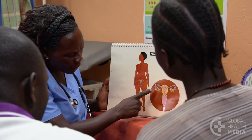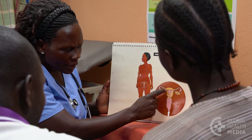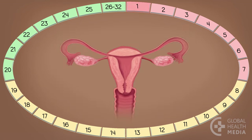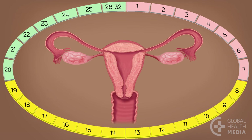A woman can only get pregnant during her fertile time of the month. Each month, soon after a woman's monthly bleeding, her body prepares itself for starting a pregnancy. The days between the eighth day through the 19th day of every cycle are the days she can get pregnant.